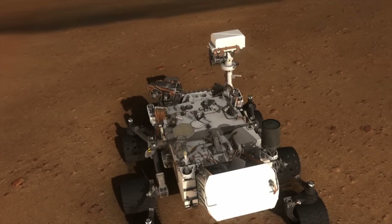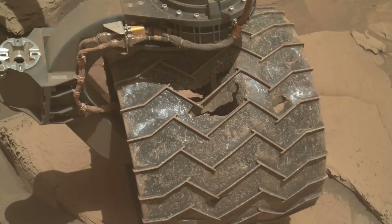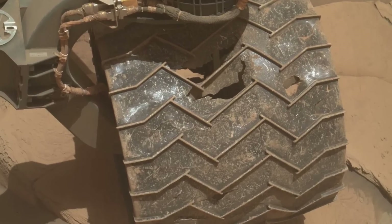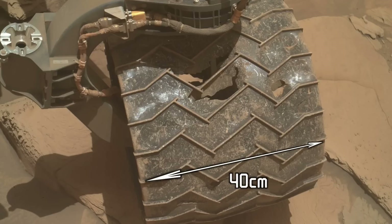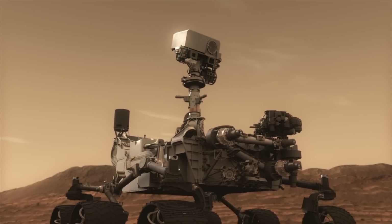And now it seems that Curiosity has acquired yet another massive hole. For reference, each of these wheels is about 50 centimeters in diameter — quite a bit bigger than your average car tyre — and 40 centimeters wide, so that is a really big hole. Those Martian rocks sure are sharp.